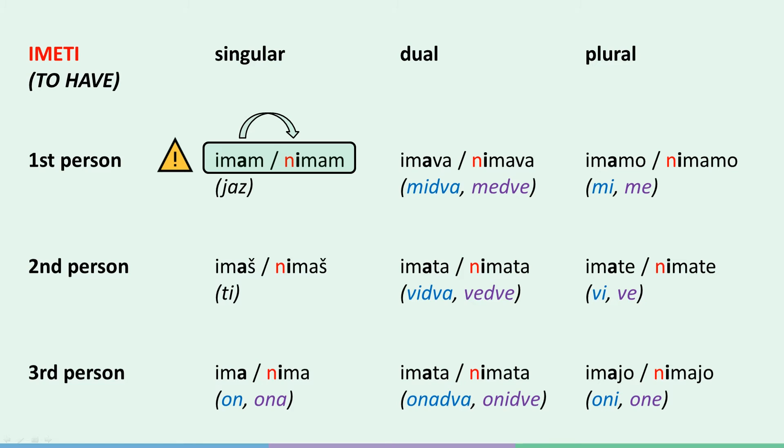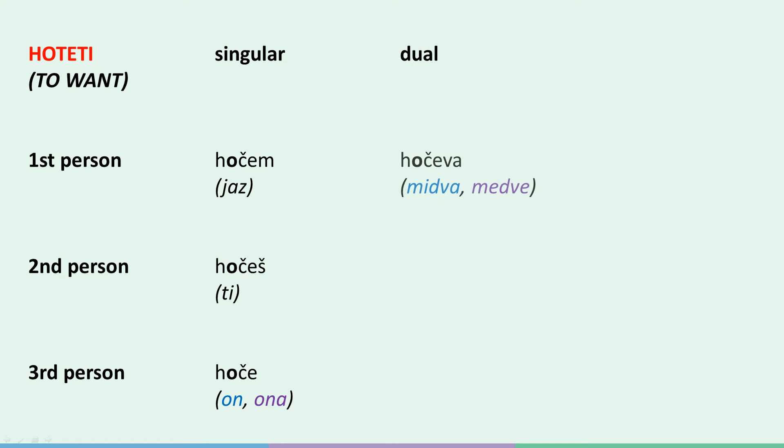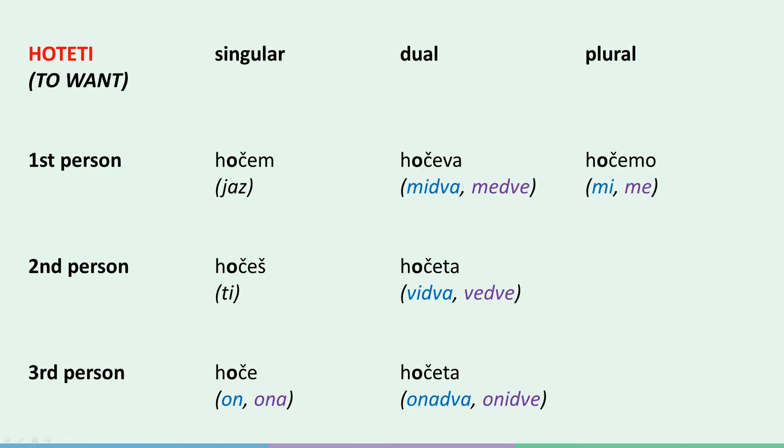Ok, and finally, on to hoteti, or to want. The affirmative forms are: jaz hočem, ti hočeš, on/ona hoče, midva hočeva, vidva hočeta, onadva hočeta, mi hočemo, vi hočete, oni hočejo.